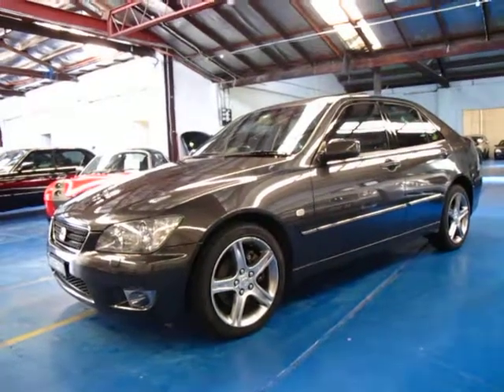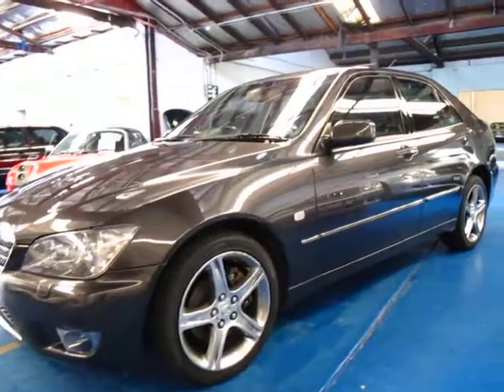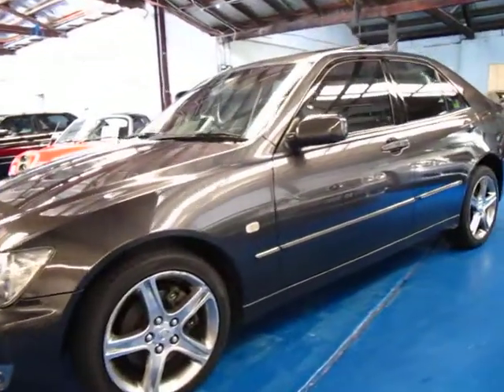Hi and welcome to the Old Time Centre. My name is Philip Tarrant and today we have for you a 2004 IS300.